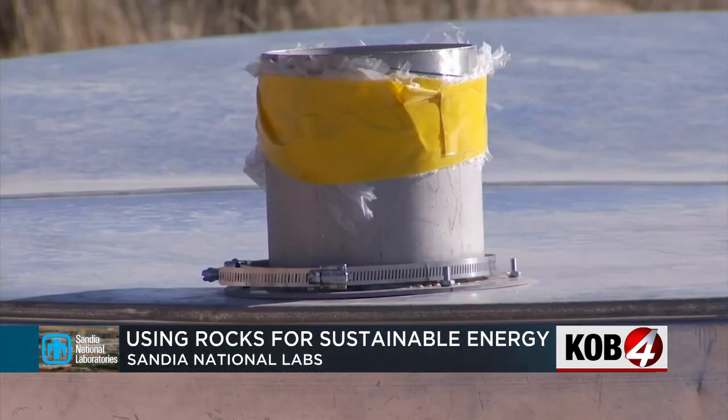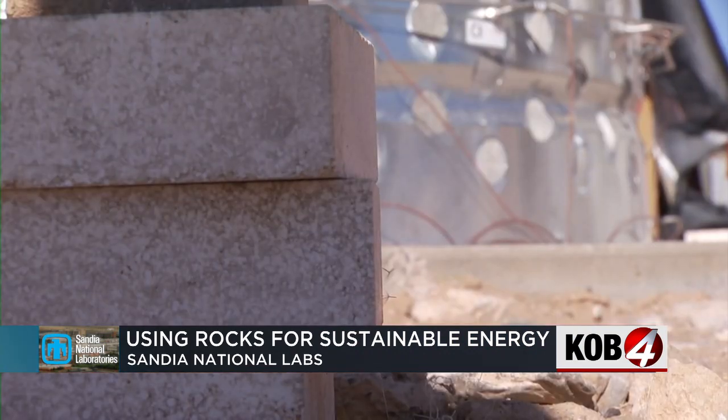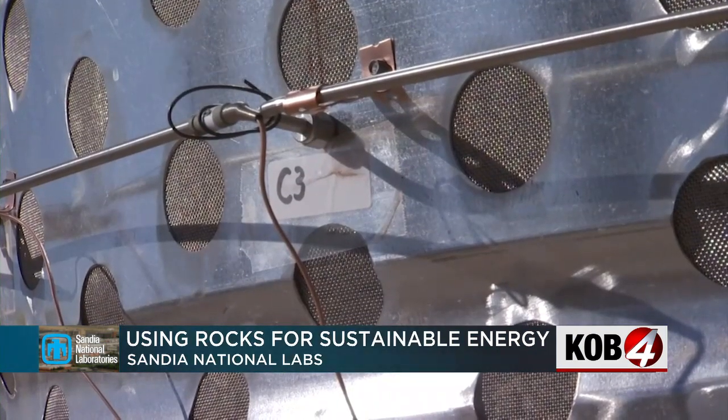Engineers say these beds could power New Mexico businesses in the next two to five years. In the next five to ten years, they could soon power your home. The U.S. and New Mexico have some pretty ambitious decarbonization goals for 2030 and 2050. And so if we're to meet those decarbonization goals, energy storage technologies are going to need to be a large part of the mix. Jonathan Fjeld, KOB4.